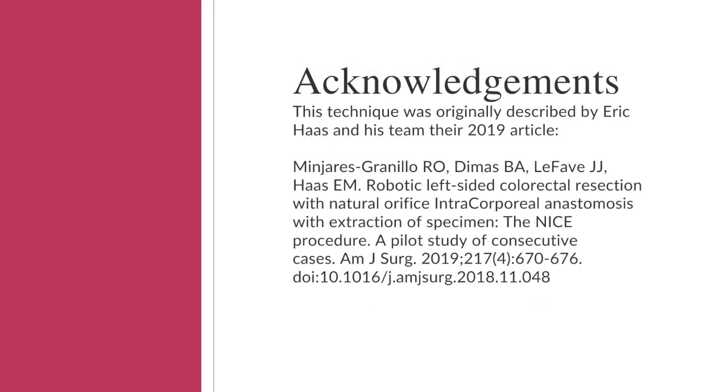The authors of this vignette would like to thank Eric Haas and his team for their work, who originally described this technique in their publication in 2019.